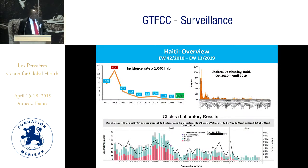As you can see here, that is the overview of the evolution of cholera from 2010 to 2019. We achieved the lowest incidence rate now in epidemiological week 30 this year: 0.02 per 1,000 population. The last positive confirmed case was reported in epidemiological week 6.